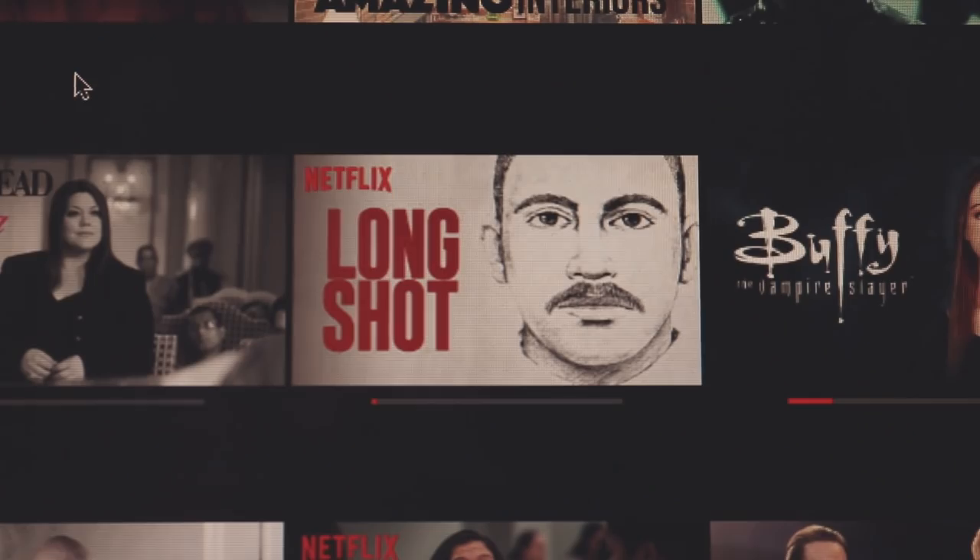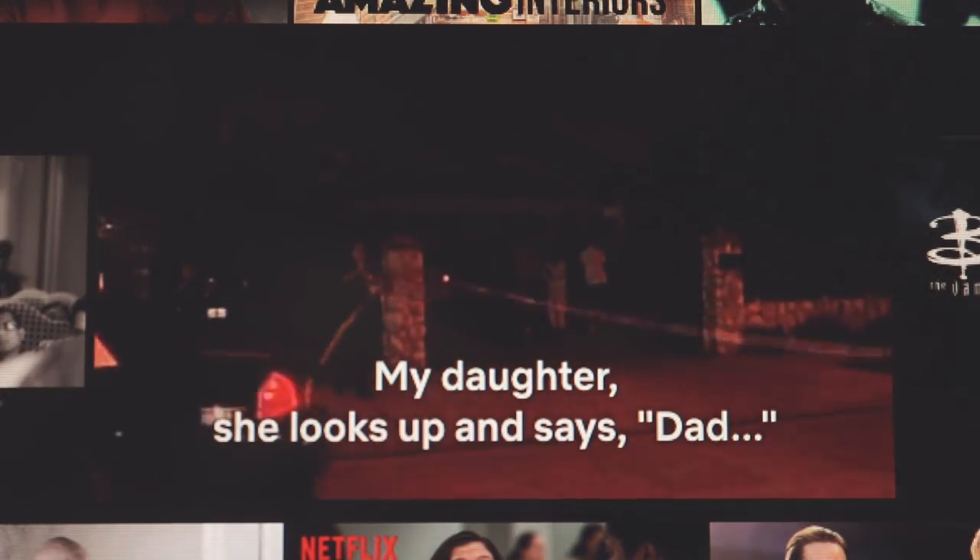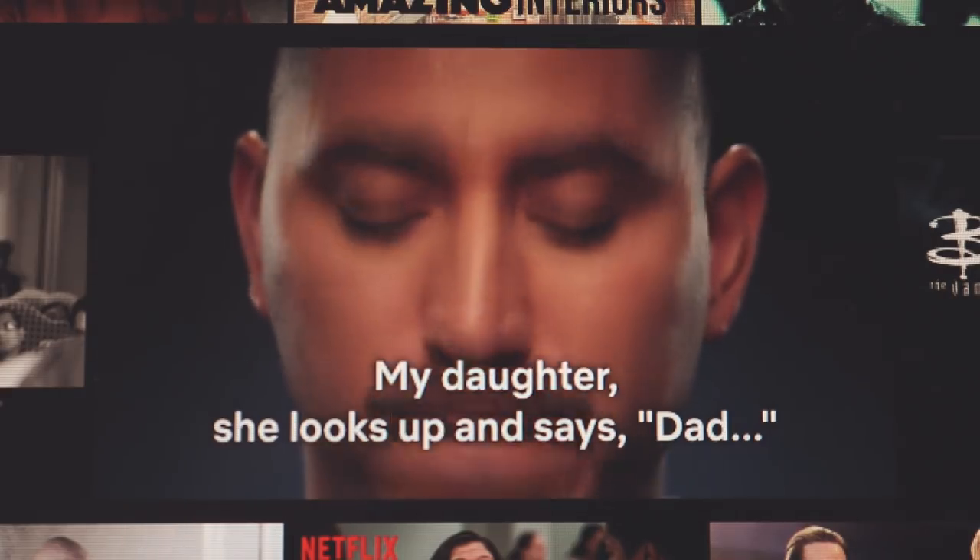Of course I have to have a documentary recommendation — because if I didn't have one in my favorites video, you guys would know that I've been kidnapped. One that I've watched recently is called 'The Long Shot,' and it's a little bit different from the recent documentaries I've recommended. It's on the shorter side and it actually has a happy ending for once, which is really rare for a documentary. It essentially tells the true story of a father that was wrongfully accused of a murder he didn't commit, and the whole documentary follows the case of how he has to prove he was at a baseball game with his daughter in order to avoid the death sentence.